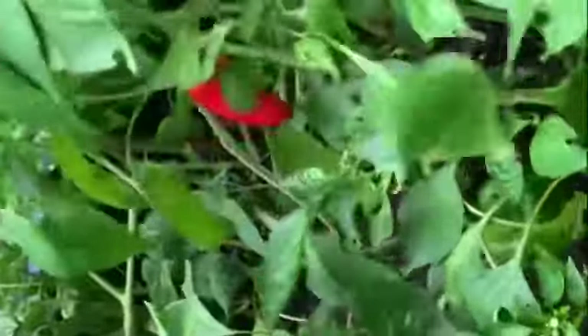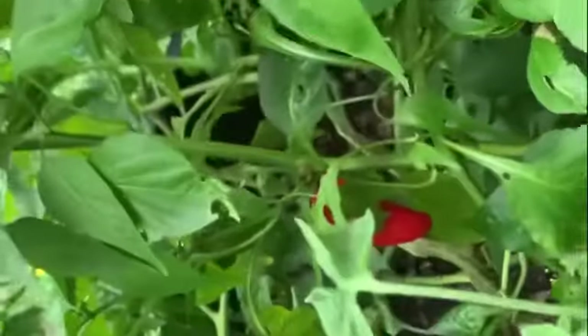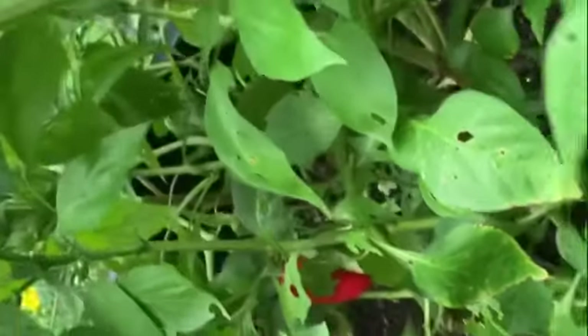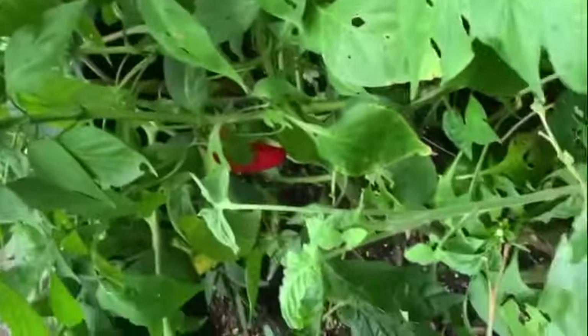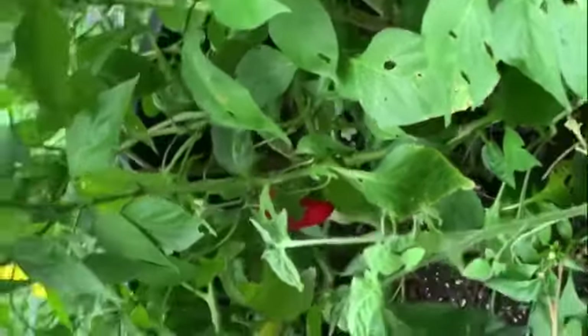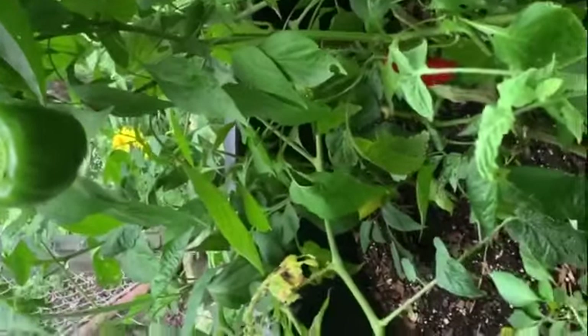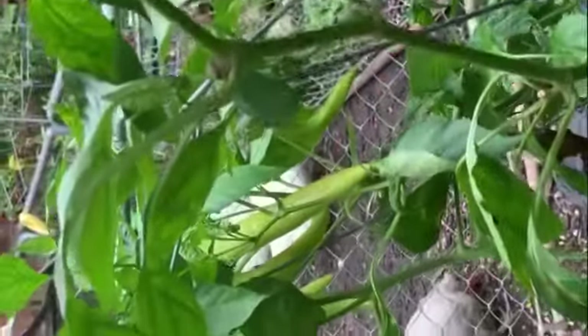My peppers this year — I have done the best with peppers, I know definitely. Got a red pepper right there. I planted several different kinds: bell pepper, orange bell, something else. But my green bells and my hot banana peppers have done the best this year.